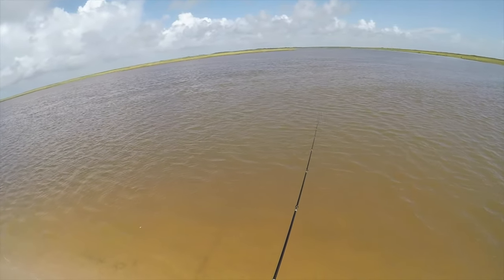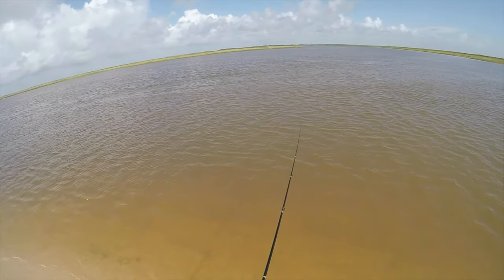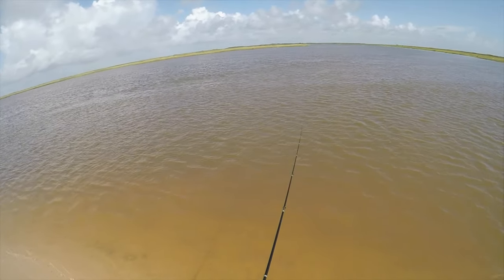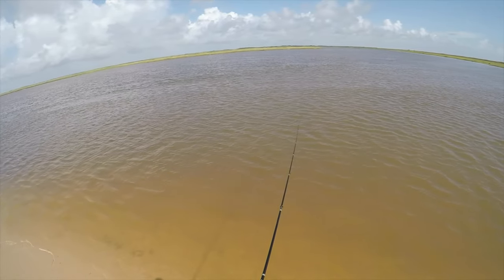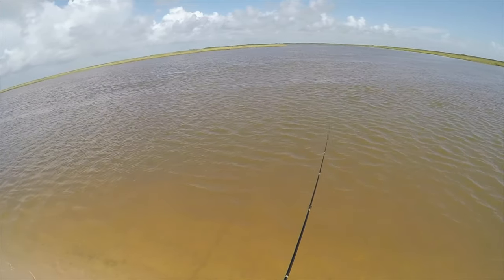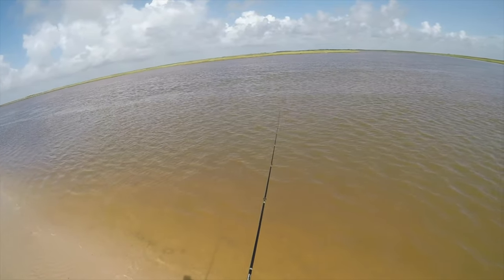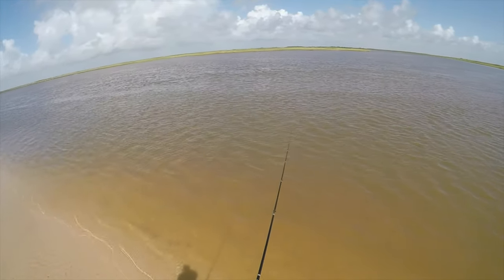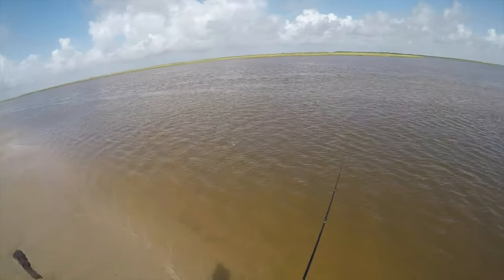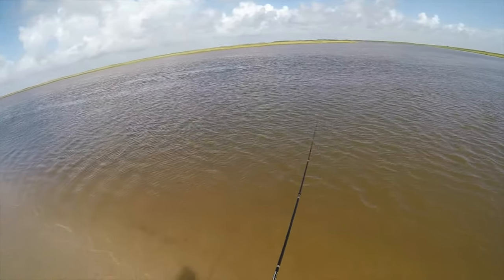Oh, there's another one! All right, I'm gonna let this guy eat. Letting him eat, letting him eat. It's hard to be patient with these flounder, man — it's really hard to be patient with these flounder.